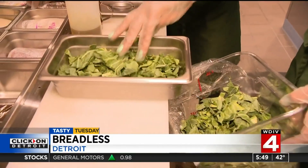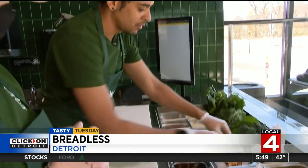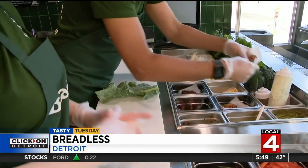Right now at Breadless, we don't do lettuce wraps here — we don't do lettuce at all. We don't do romaine, we don't do iceberg, we don't do radicchio. We do Swiss chard, collard greens, kale, and turnip greens. Breadless co-founder Ryan Eli Salter says the choice of greens pays tribute to his family roots — it's really about bringing Black greens and giving them some exposure and a positive light. They're high in vitamin K, high in fiber, very nutrient dense, so it's much better than what you would get eating a salad.